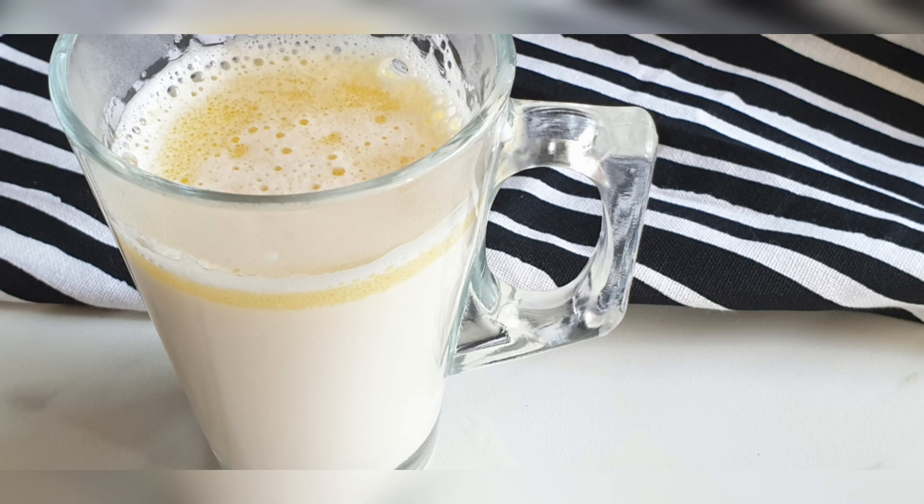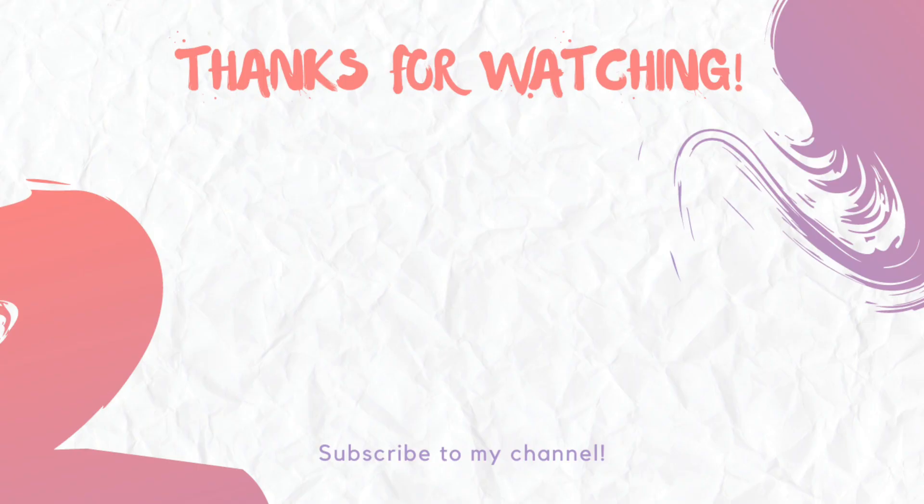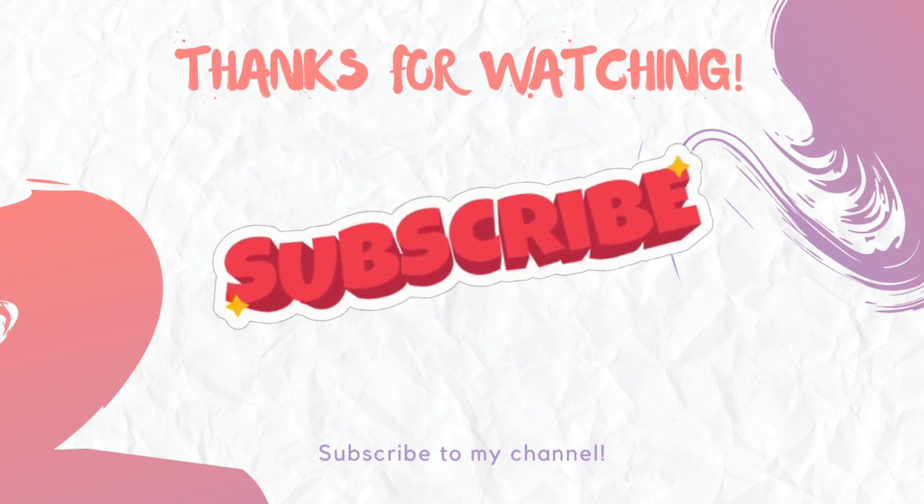So guys, that's all for today. I hope you will get some relief, and if you like this video, don't forget to like and share with your friends and family so they can benefit from it as well. Subscribe to my channel for more videos like this and stay healthy. Thank you so much for watching.